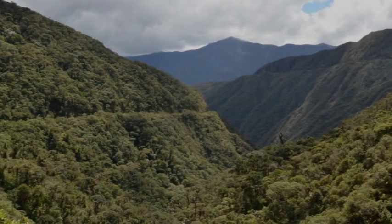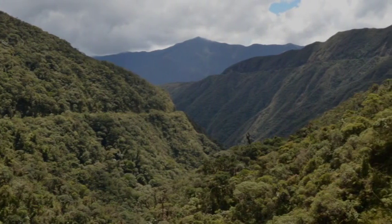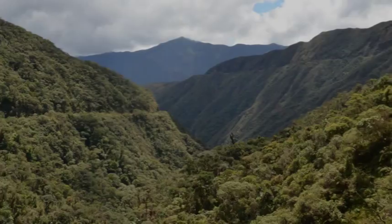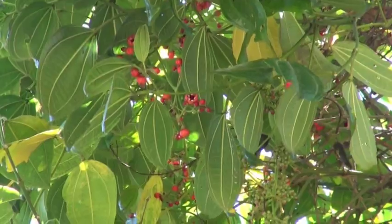The steep slopes of the mountains of Central and South America harbor an incredible diversity of animals and plants, and there remain many mysteries to be solved. Among these plants are the species of the melastome genus Axinea.